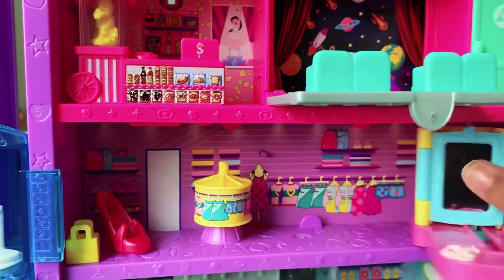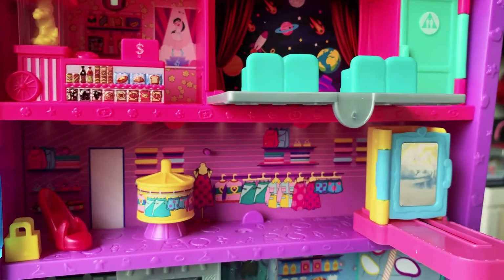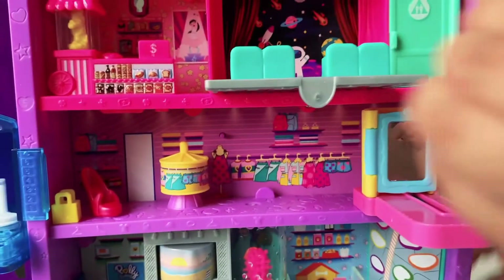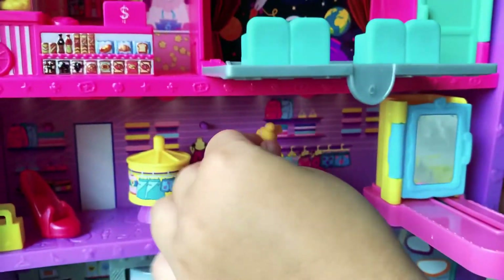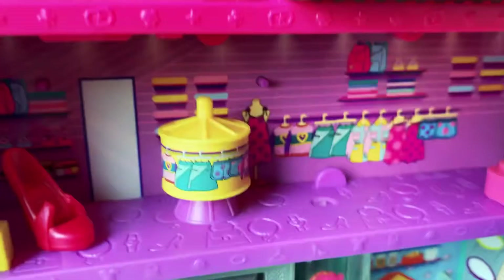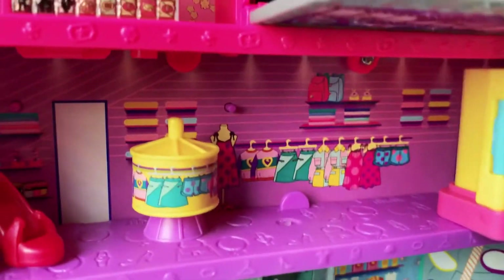Now they are in the kitchen room. Elilah, open the movie theater.